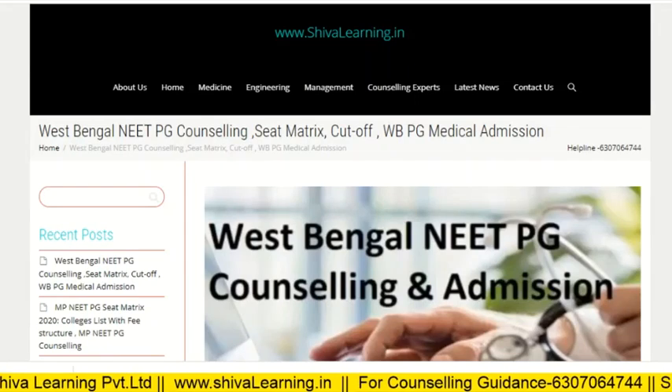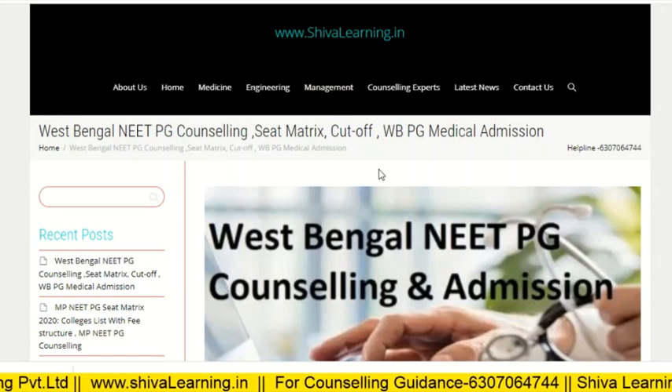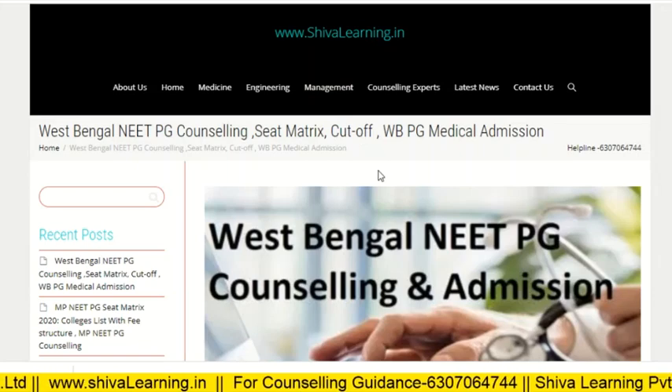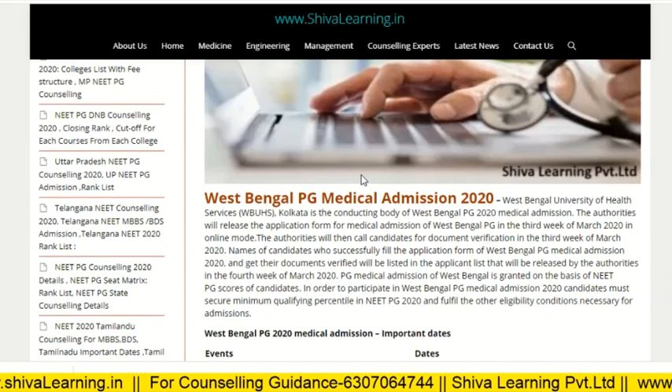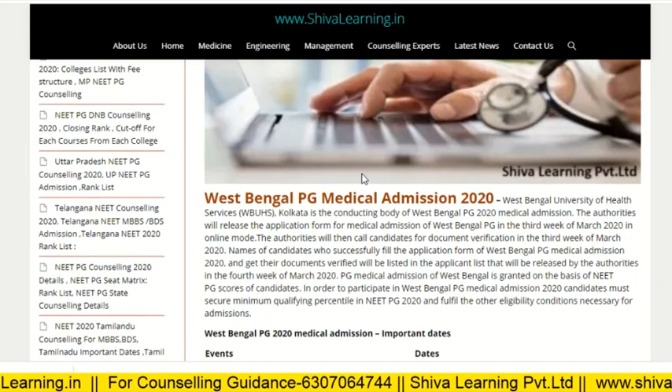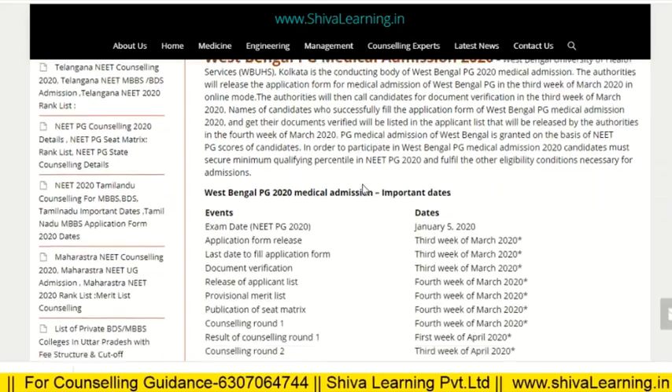Hello guys, you are watching the official YouTube channel of Shiva Learning. You can also visit us at www.shivalearning.in for more details. This video is about the West Bengal NEET PG counseling and admission seat matrix, and what are the closing ranks in the colleges for each course.